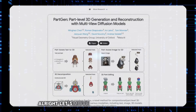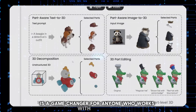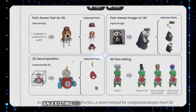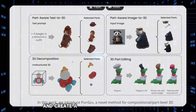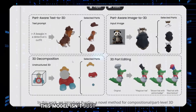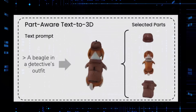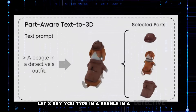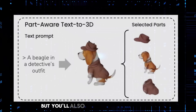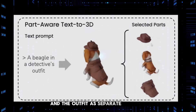Alright, let's move on to something equally cool: PartGen. This AI is a game changer for anyone who works with 3D models. Imagine being able to take a picture, an existing 3D model, or even just a text prompt, and create a brand new 3D model from it. But here's the twist — this model isn't just a single static object. It's made up of individual parts that you can edit separately. For example, if you type in 'a beagle in a detective's outfit,' PartGen will generate a 3D model of exactly that, and you'll also be able to isolate the hat, the beagle itself, and the outfit as separate editable components.